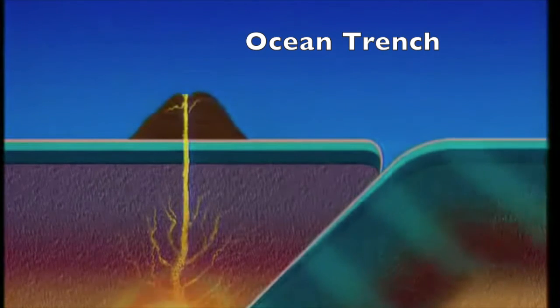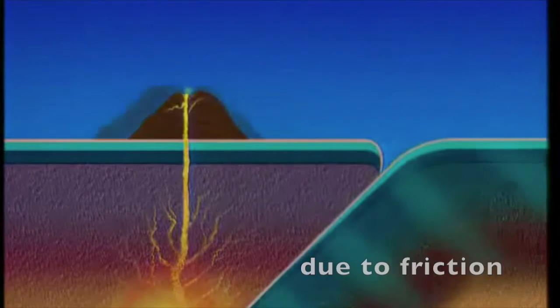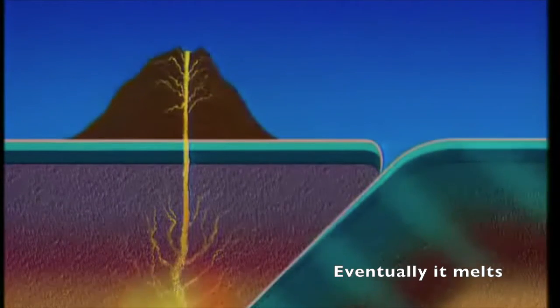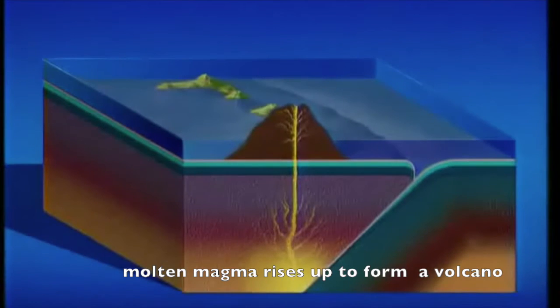Carrying water and debris with it, the oceanic plate breaks up under immense pressure. As it's forced down, it gets hotter and hotter due to friction and because the temperature rises rapidly towards the Earth's centre. Eventually, it melts and the molten magma rises to form volcanoes some distance from the trench.